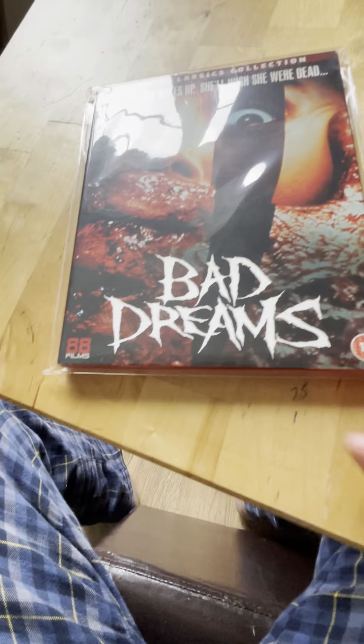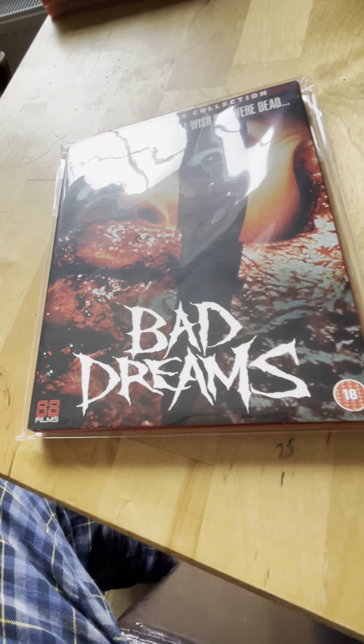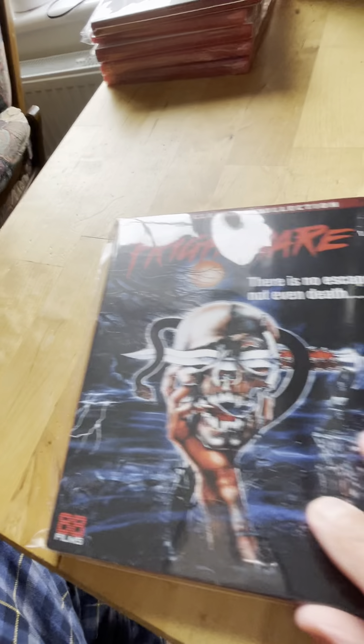Next one is spine 37 from 1988, Bad Dreams. Scream Factory released this one on a double pack. It's a great film - a bit of a Nightmare on Elm Street rip-off though.